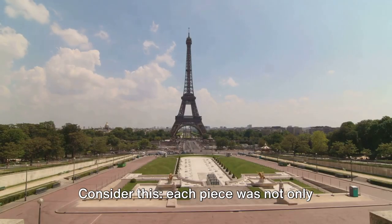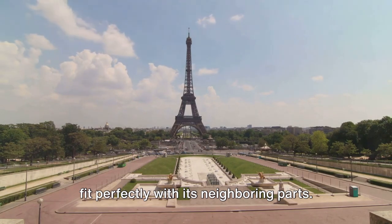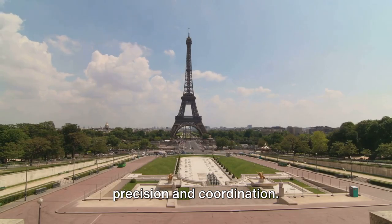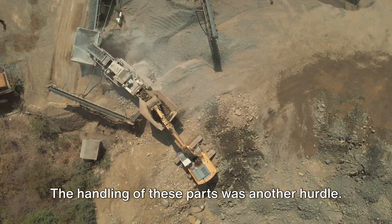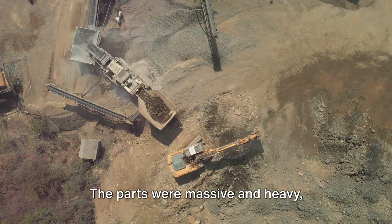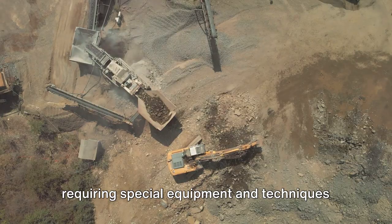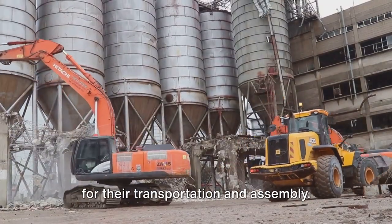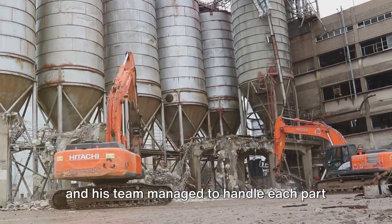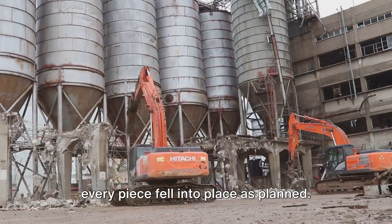Consider this: each piece was not only unique in shape and size, but also had to fit perfectly with its neighboring parts. This demanded an extraordinary level of precision and coordination. The handling of these parts was another hurdle. These were not your everyday construction materials. The parts were massive and heavy, requiring special equipment and techniques for their transportation and assembly. Yet, despite the daunting task, Eiffel and his team managed to handle each part with surgical precision, ensuring that every piece fell into place as planned.